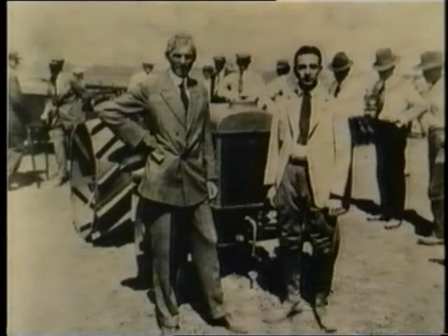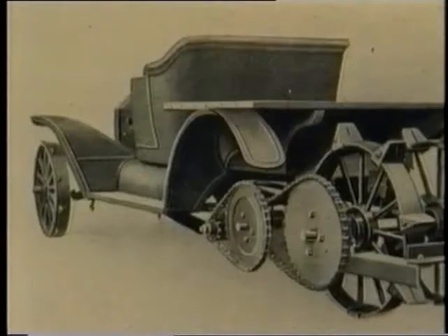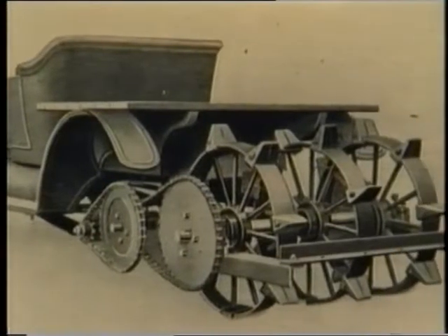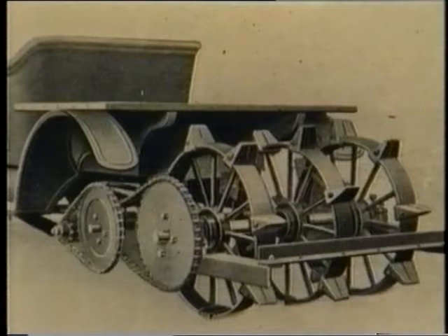These early tractors weren't made by the Ford Motor Company, but by a separate company Henry Ford founded with Edsel, his son. It was called Henry Ford and Son, and made the Fordson tractor. The Model T car was being used for ploughing long before the first Model F arrived. And many companies, both in America and in Britain, were making conversion kits.